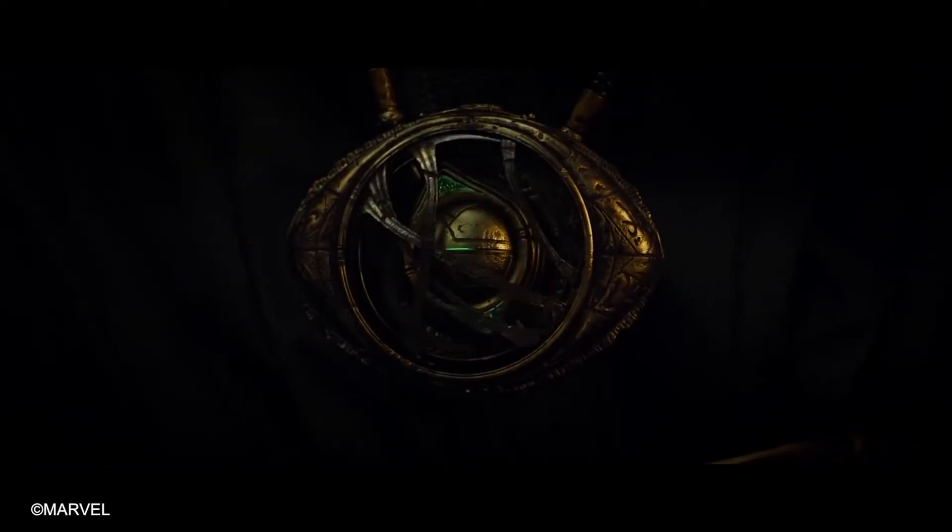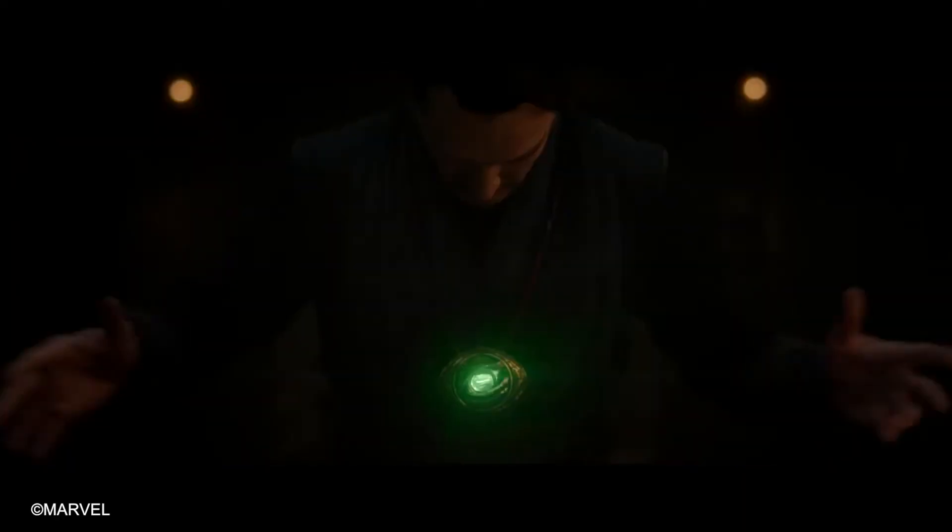And today is all about the fifth Infinity Stone, the Time Stone or the green colored stone — hence my Hulk green t-shirt.